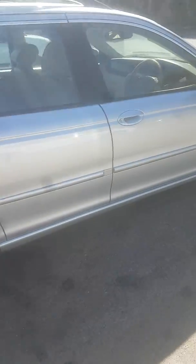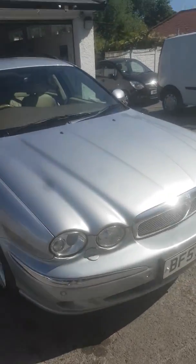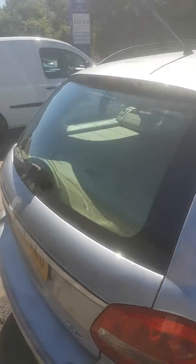It really is in absolutely outstanding condition for its age and mileage, and has obviously been very well looked after and maintained. It's a scorching day here in North Wales, so apologies for the shorts.